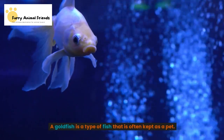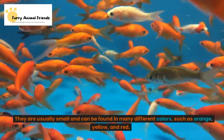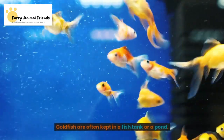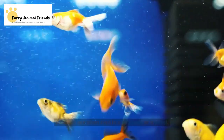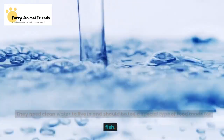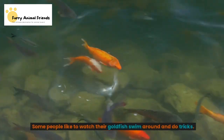A goldfish is a type of fish that is often kept as a pet. They are usually small and can be found in many different colors, such as orange, yellow, and red. Goldfish are often kept in a fish tank or a pond. They need clean water to live in and should be fed a special type of food made for fish. Some people like to watch their goldfish swim around and do tricks.